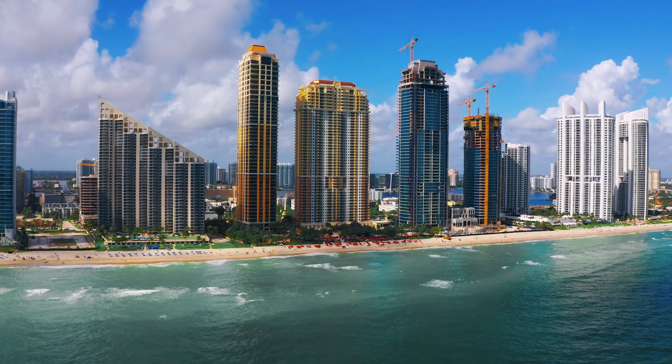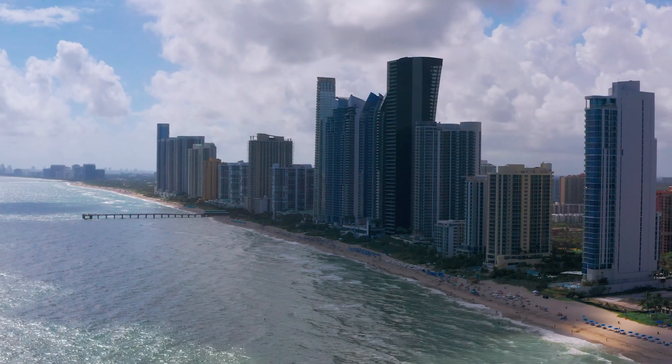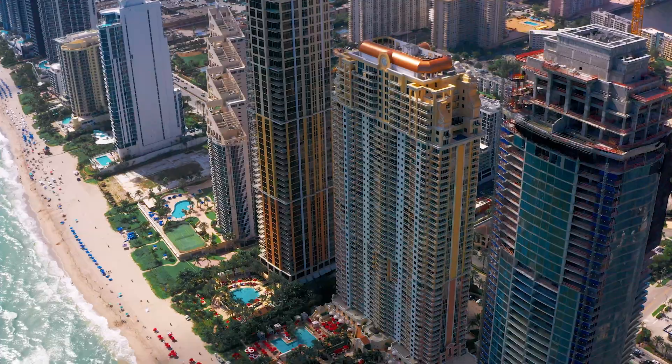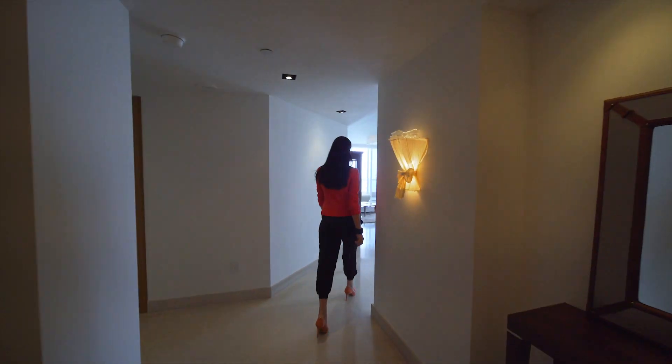The Acqualina Resort & Spa Hotel is a five-star hotel located in Sunny Isles Beach, Florida. The hotel is located right on the beach and offers 188 private residences. My name is Yelena Grady and let me show you the way home.